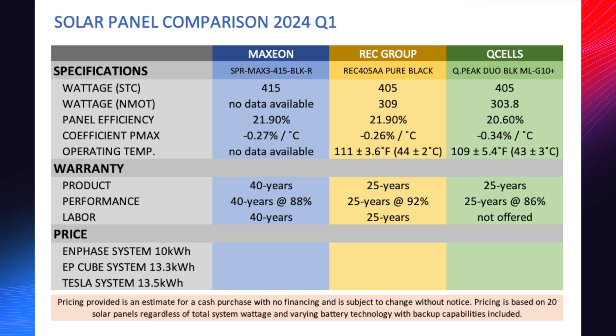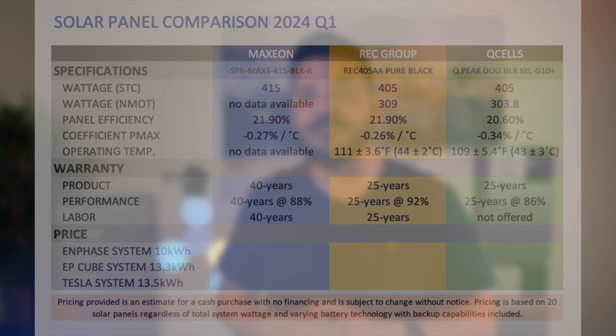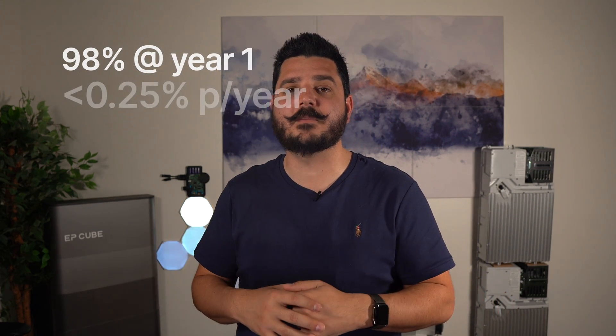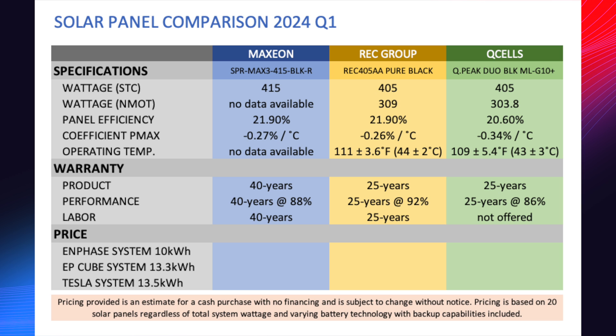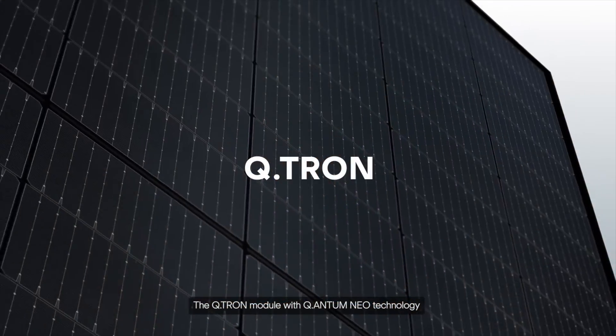On the performance warranty — at 40 years, Maxion's power retention is 88%. The rate of degradation cannot exceed 0.25% per year after the first year, which they set at 98%, meaning you lose 2% in year one. REC and Maxion actually have the exact same rate of degradation: 2% first year, 0.25% every year following. REC at 25 years is 92%; Maxion at 25 years is also 92%, and 88% at year 40. Q-Cell has a higher degradation rate at 86% power output at year 25, with no labor warranty in any option.